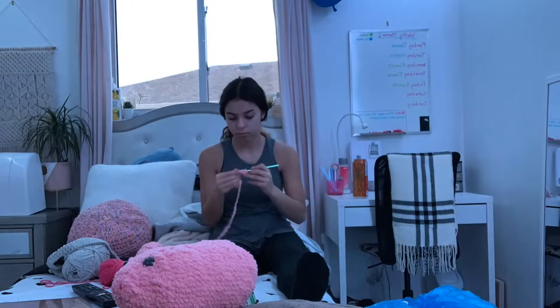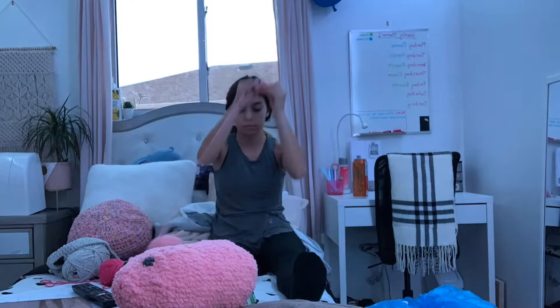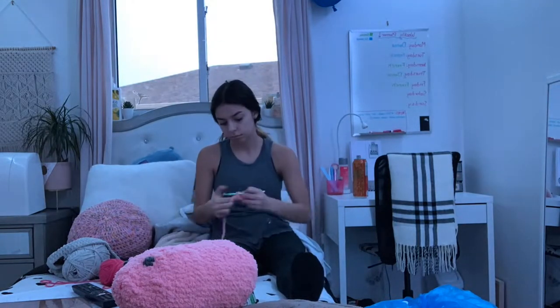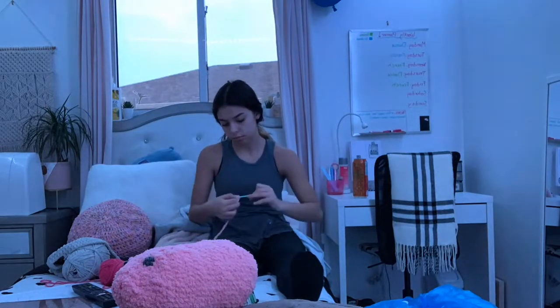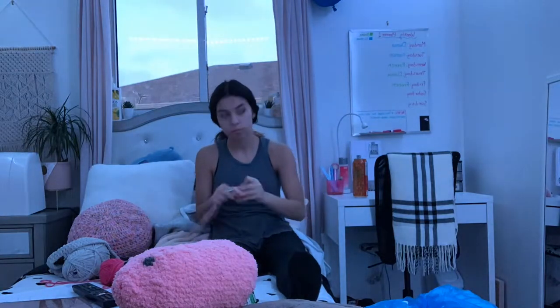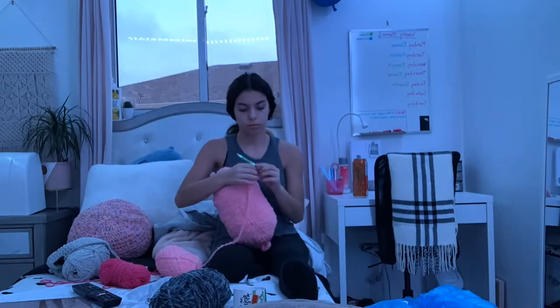In this clip I'm crocheting a pig like I said — you guys do see the final product in this video. Make sure to go follow me on Instagram because I posted it on my story and put it in my highlight under 'sewing/crocheting.' All of my social medias will be in the description box. Have yourself a lovely day — happy Tuesday, guys!